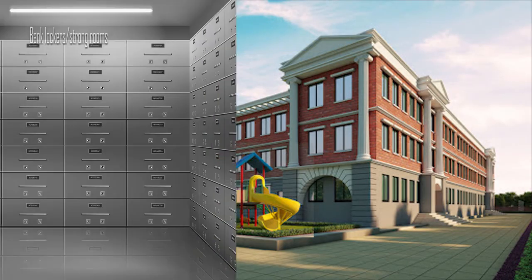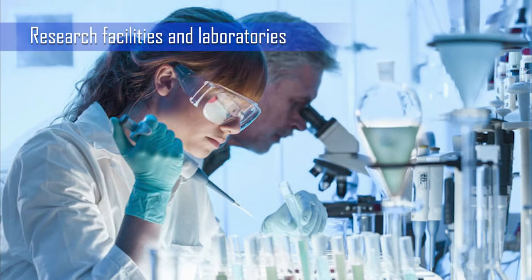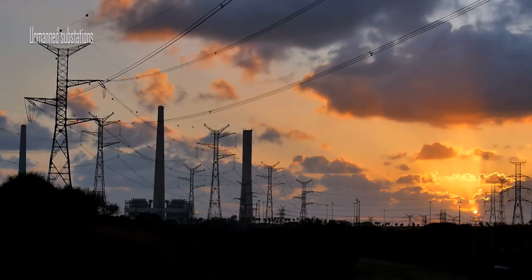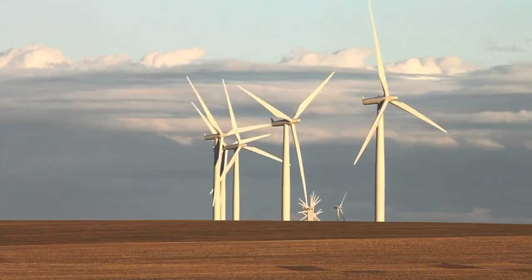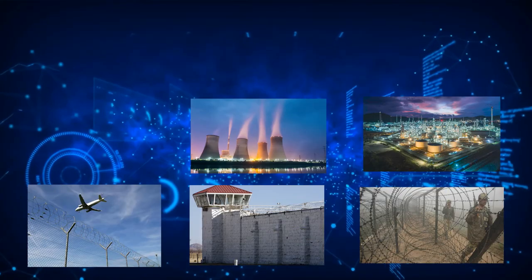Additional smaller-perimeter applications include bank lockers, strong rooms, research facilities and laboratories, unmanned BTS towers, unmanned substations, and windmills.